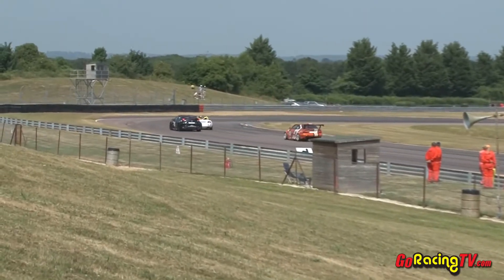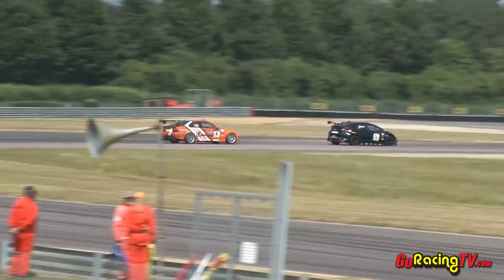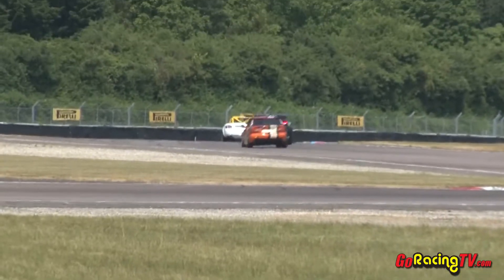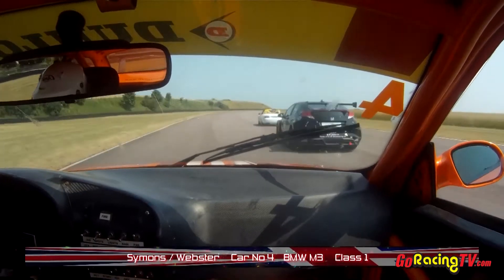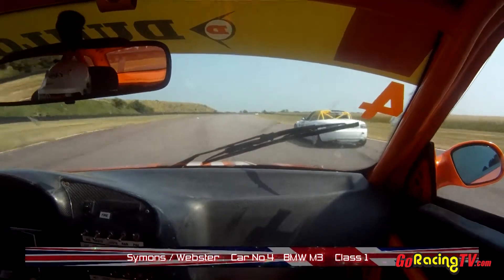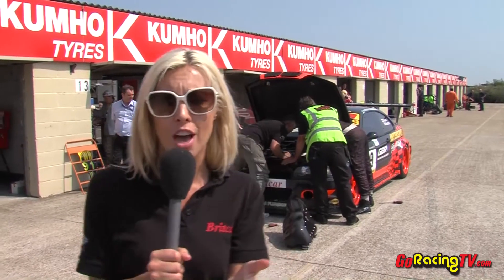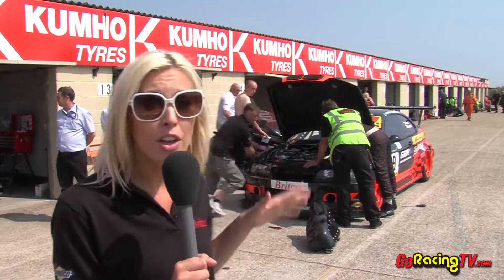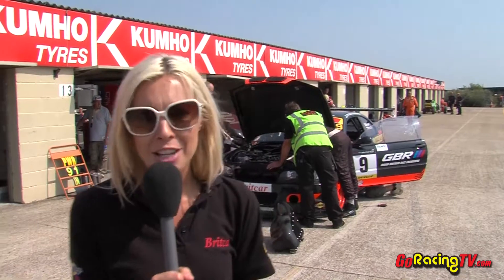Now this is on board with the leader, Keith Webster, as he approaches a battling pair of backmarkers. It's both in Class 4 — Alan James in the Honda Civic, currently running behind Mike Gorton in the MGA Mazda. Well, Rachel has found out what's going on down in the pit lane. Car number nine has just come into the pits. The throttle cable seems to have snapped — they're working away on it at the moment. Fingers crossed the car will be out there very shortly to continue with the race.